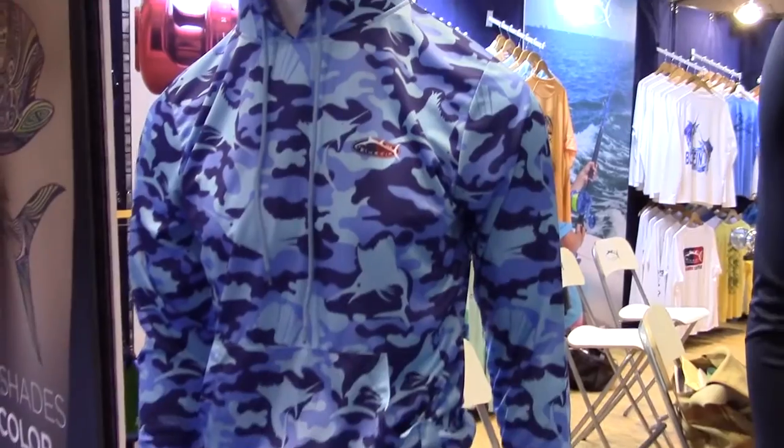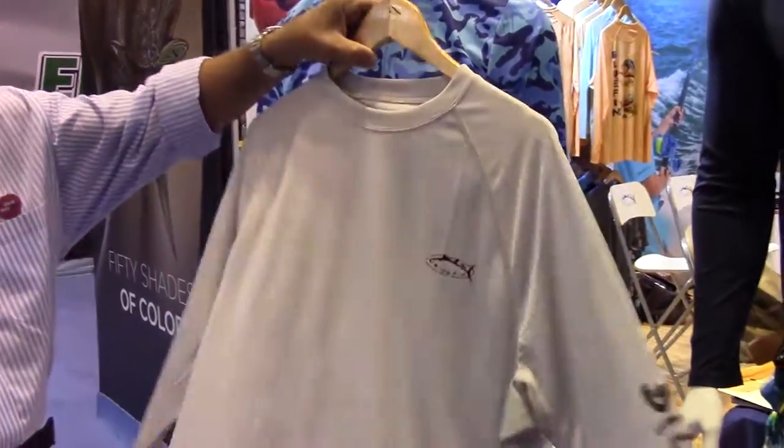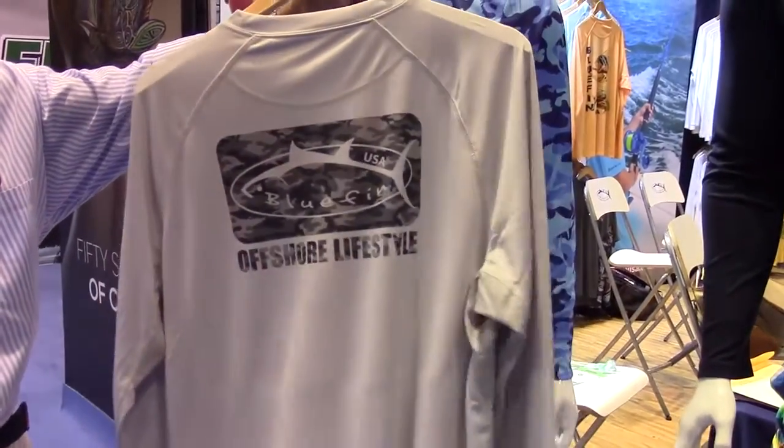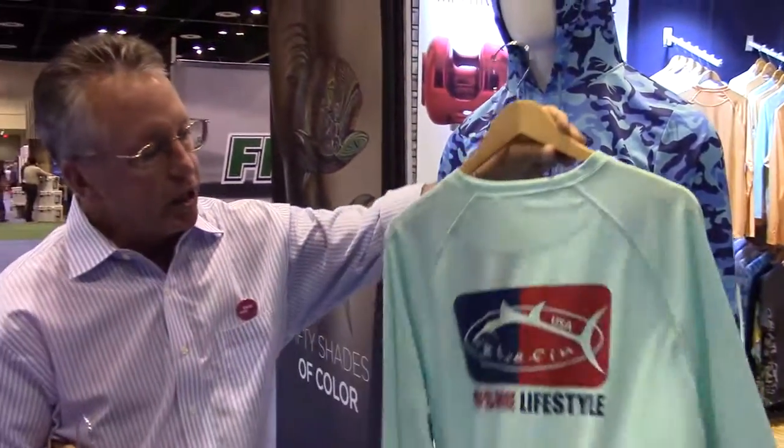We will also be introducing some new classic logos on the back of our second skin product. You've got four colors available here — this is one of our new logos for 2017, as well as this one here.